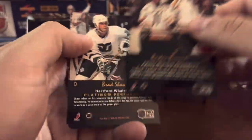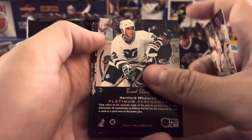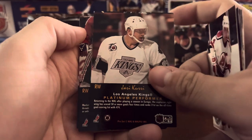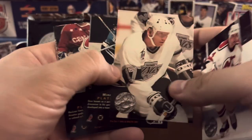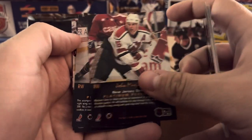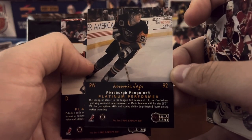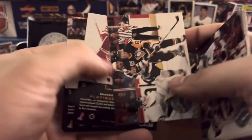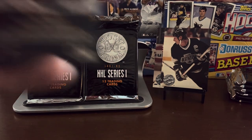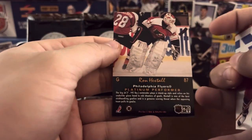We got the Bruins team card — let's see who's on the front. Looks like a team shot. Vincent Damphousse. Scott Stevens. Jaromir Jagr — he was the youngest player in the league in 1990 at 18 years old, and also stuck around to be one of the oldest, with a really great long NHL career. James Patrick. And Ronnie Hextall — final card of that pack.